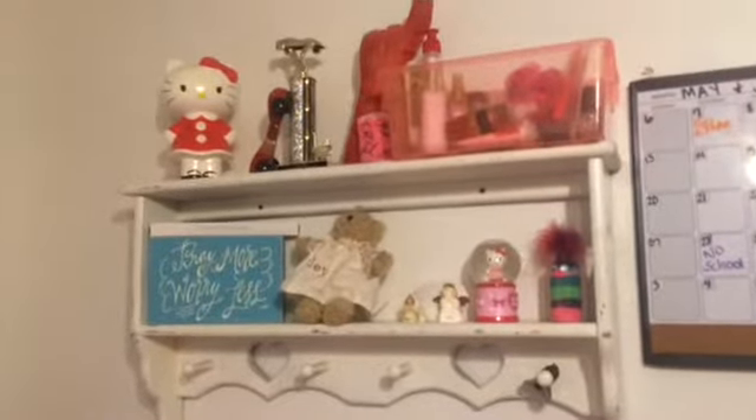Up here I've got this beautiful shelf with some stuff on it — a trophy, some Hello Kitty stuff like my cast, and a few other things.